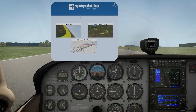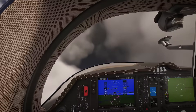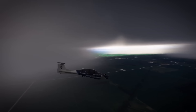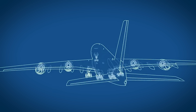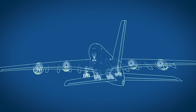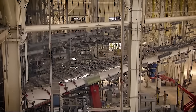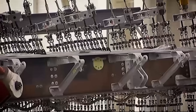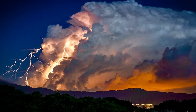Modern pilot training now includes extensive education about cumulonimbus clouds and their dangers. Pilots learn to read weather patterns, interpret radar imagery, and make split-second decisions that could save hundreds of lives. They're trained to respect these clouds as they would any other deadly natural phenomenon. Aircraft manufacturers are continuously improving designs to handle encounters with severe weather — stronger materials, better lightning protection, and more sophisticated control systems all help aircraft survive what previous generations of planes could not. But no amount of engineering can completely overcome the raw power of a fully developed cumulonimbus cloud.